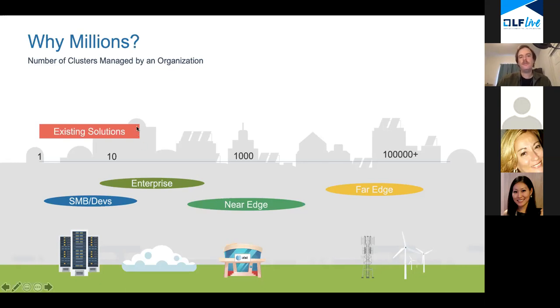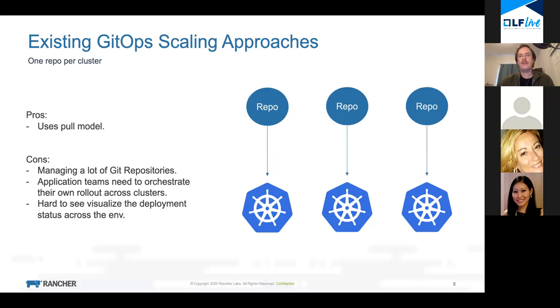Existing solutions get to a certain point and stall because they rely on artisanal craftsmanship to maintain those clusters - a subject matter expert who can put together a Kubernetes cluster over a few days very well from their skills and tools, but they have to do it manually every time. That just doesn't scale - it gets to about the 10 to 50 cluster range before things start to have friction. That's essentially why we're doing this.